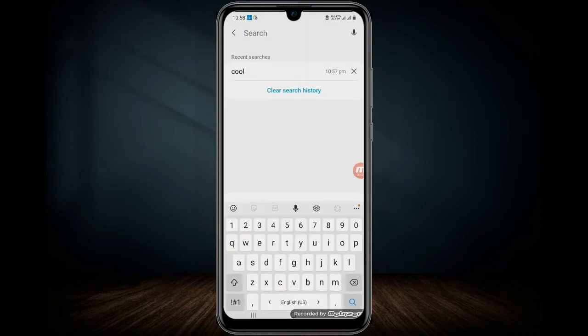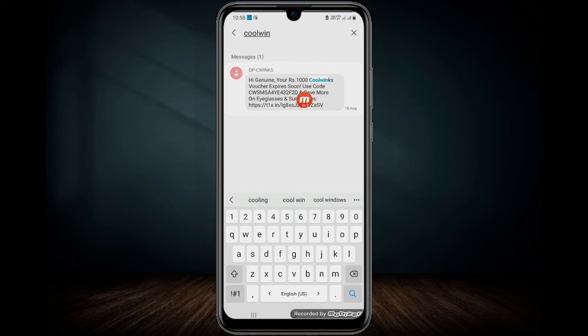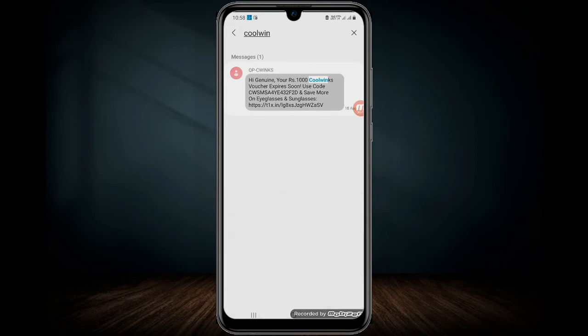I am using Coolwings. It's 18 August. You can click on the code and see it. Since I am in the database, I will click on this code — this code will be ₹1000.